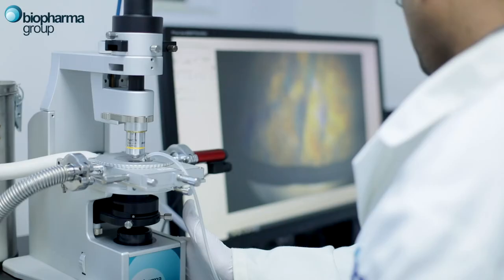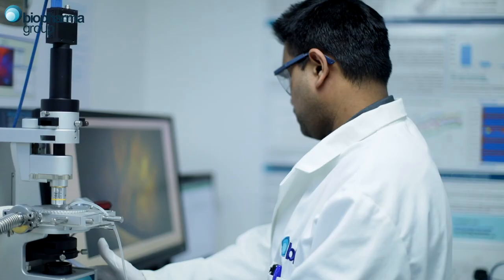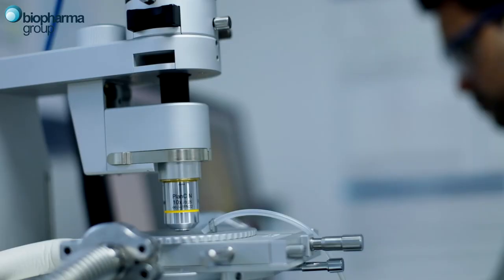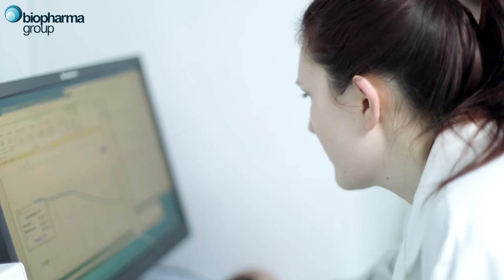We've run training courses in freeze drying for nearly 20 years now at Biopharma. We started off running them in our home city of Winchester in the UK, and in 2003 we started running them in the US. Now these courses internationally are regular fixtures in our annual calendar. We have specific courses that are hands-on here in our Winchester laboratory, and we also run classroom-based courses in various countries throughout the world.